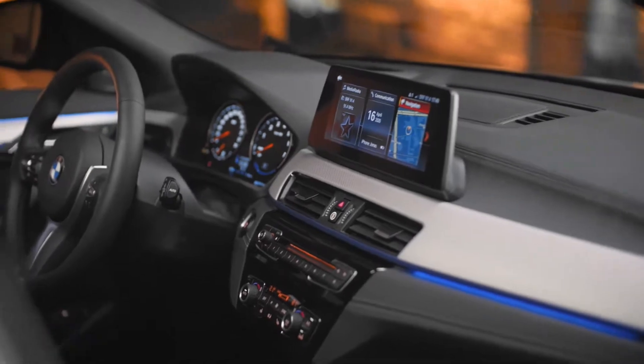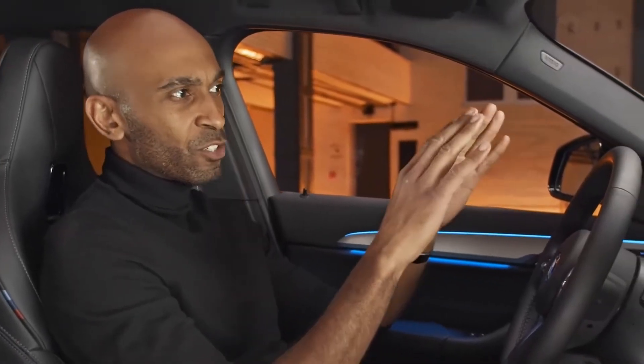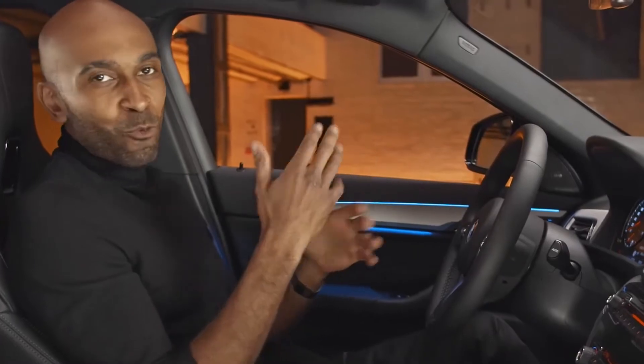Here is the inside of the new BMW X2 plug-in hybrid. It presents itself with exclusive decorative surfaces and practical storage compartments, making it the perfect companion for your everyday adventure.